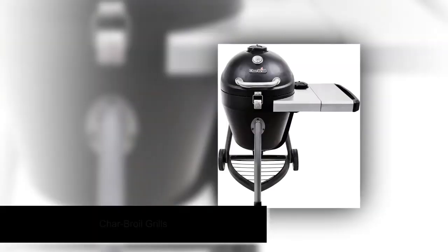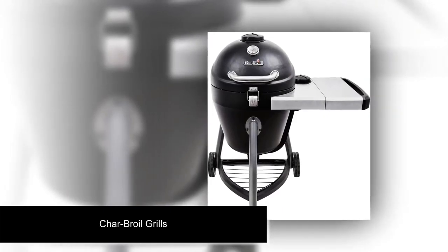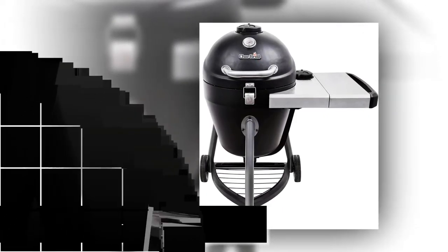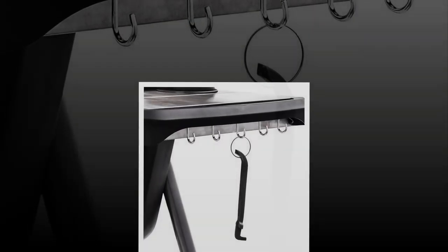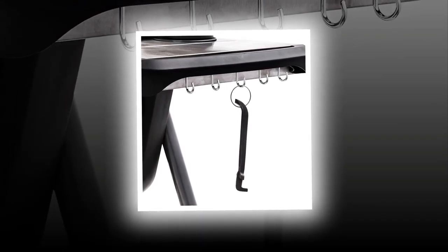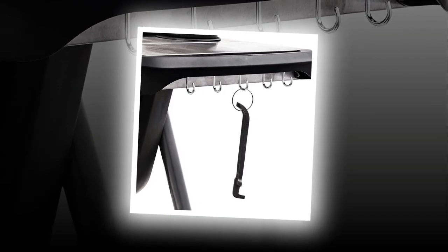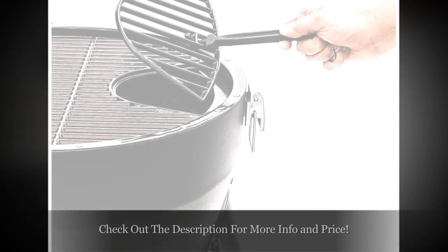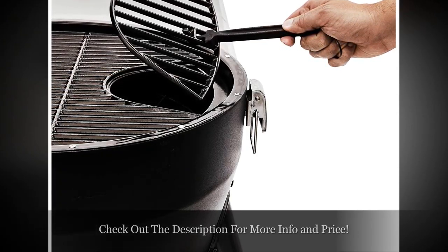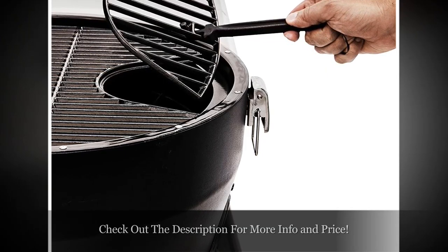Number 3. Charbroil is another big name when it comes to performance-oriented charcoal grills. The company has been in the market since 1948 and is continuously innovating and improving their products. Charbroil grills are made from high-grade steel material, which is why they are so durable and long-lasting. Most of the grills from Charbroil are porcelain enameled and make your steaks more juicy and delicious. I've seen many professional grillers use Charbroil charcoal grills and win over others.